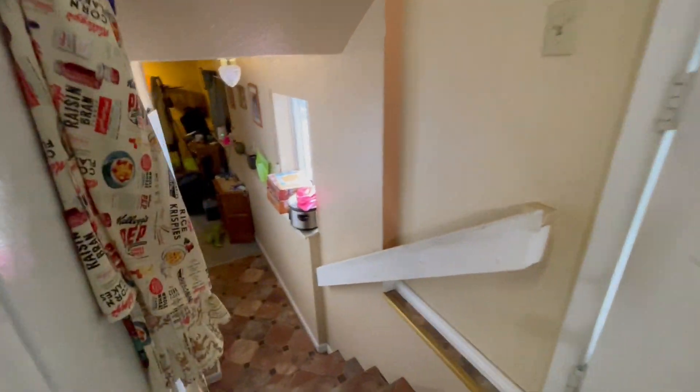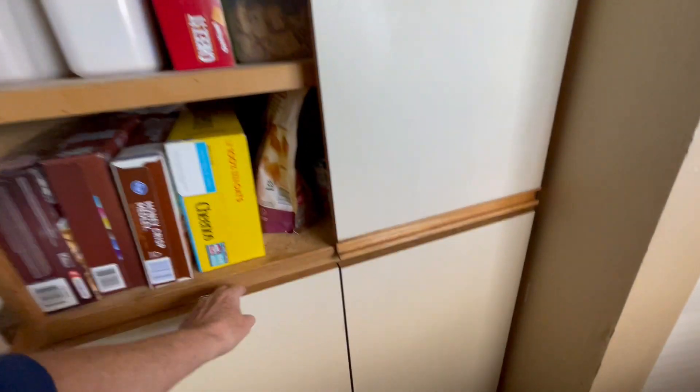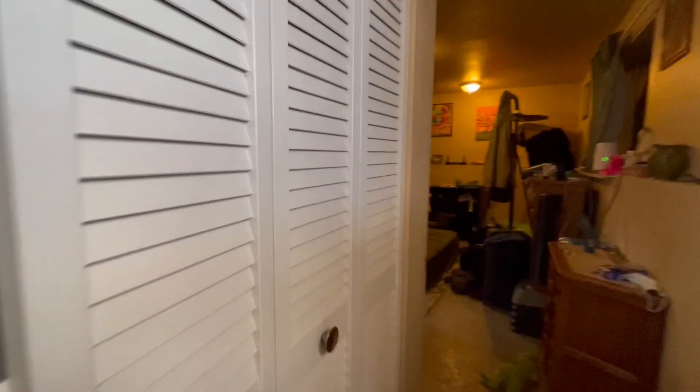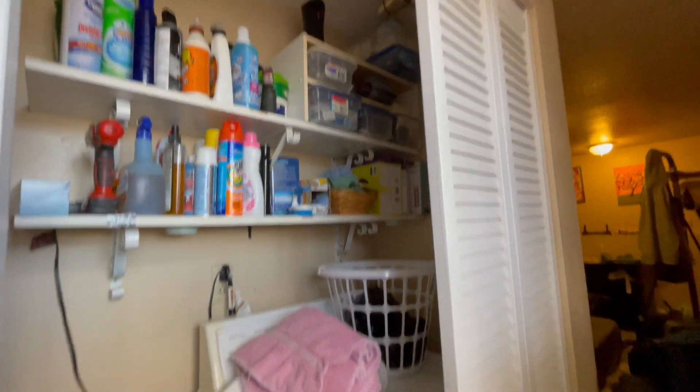Let's go downstairs. Before we head all the way downstairs, let me show you the huge pantry just off the kitchen stairs, and the laundry nook — just with the washer. The flooring was painted; it is cement.